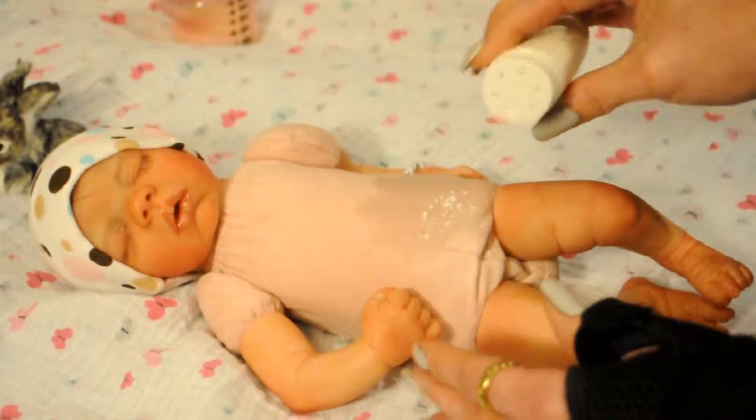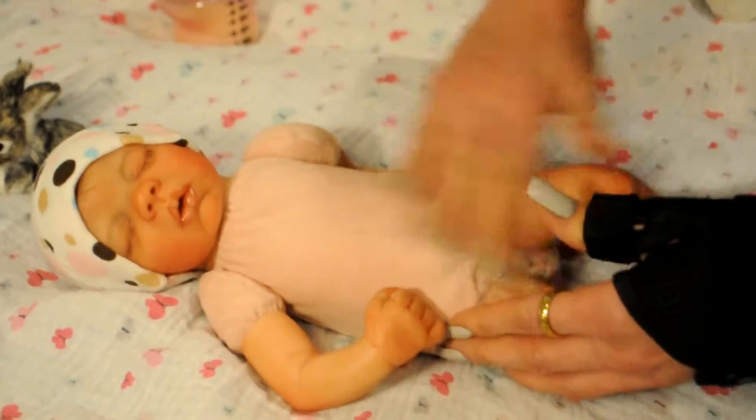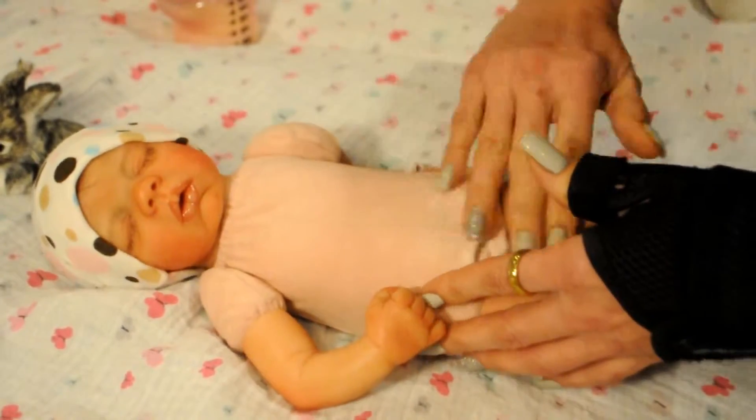I'm just going to put a little bit of powder on her, just so she smells good.